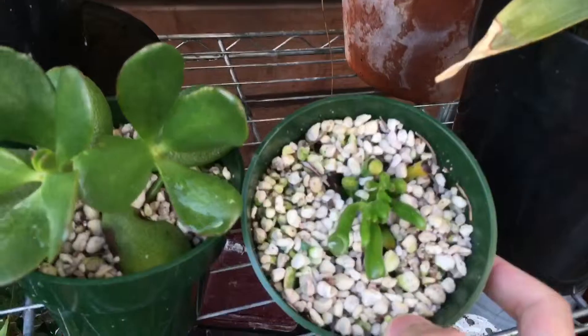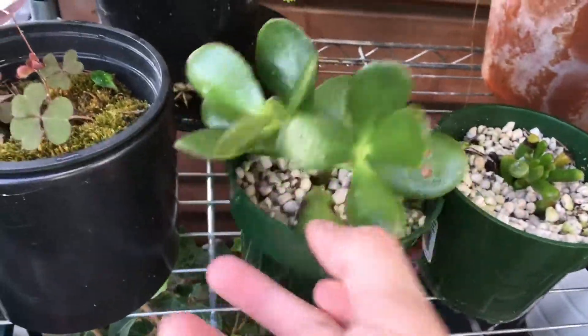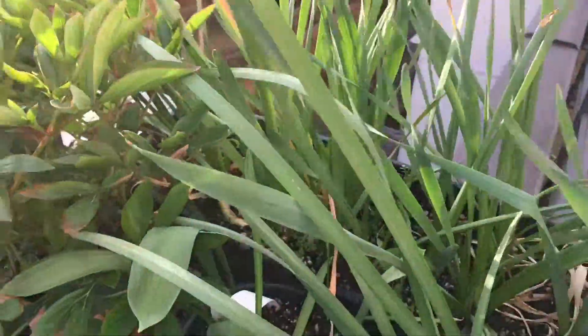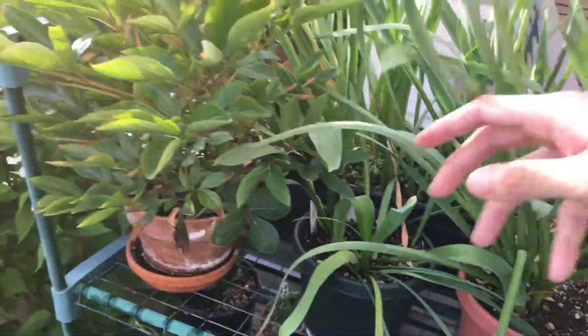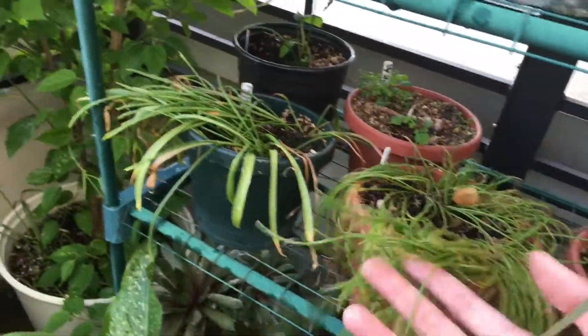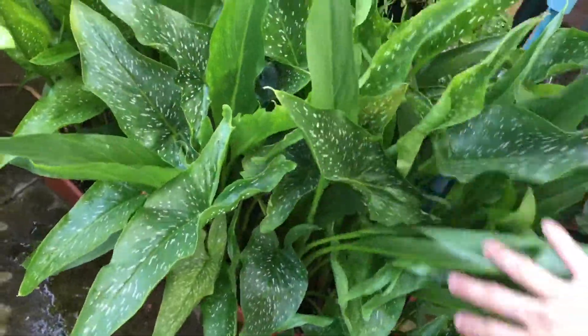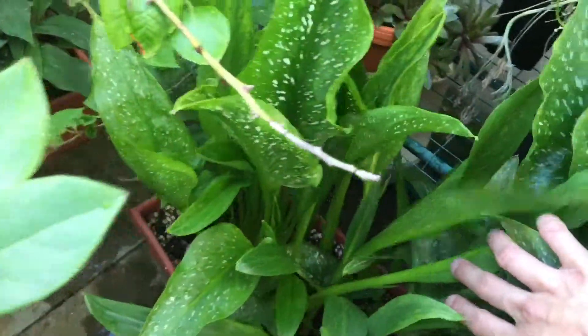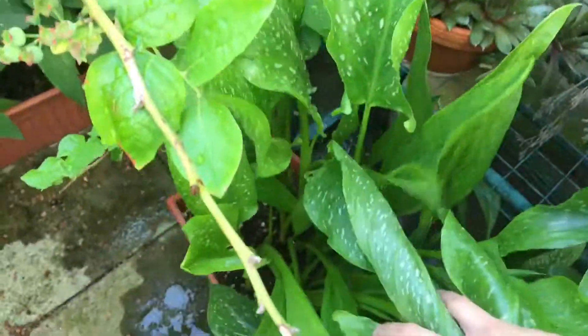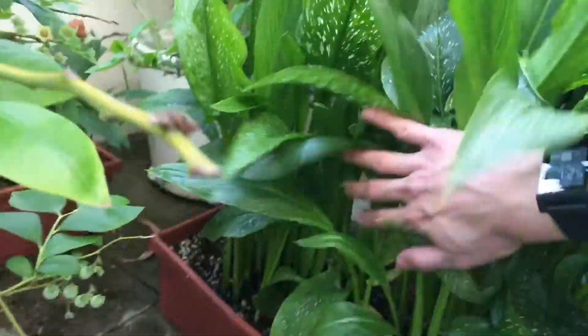Rosemary looks pretty much the same. Here we have the succulents — looks pretty much the same as well. Daffodil, you can see it's dying back now. Summer snowflake, peony — not too much going on. There are more bulb plants over here that are dying back. Calla lily — you can see this other half is catching up now. I'm not seeing any flowers yet. I think the flower comes after the leaves for calla lily.